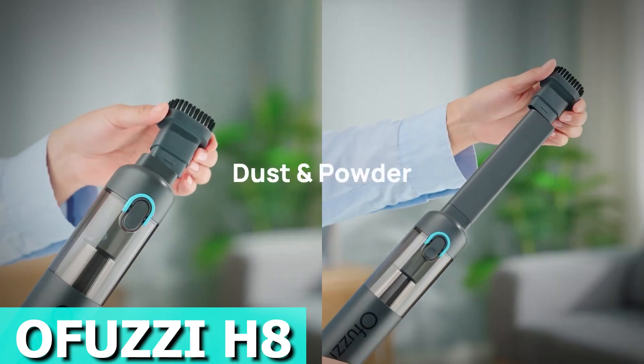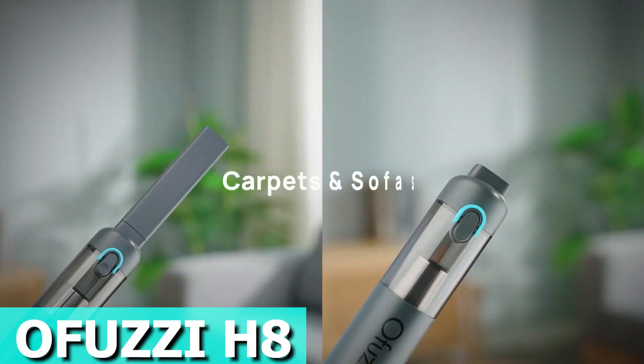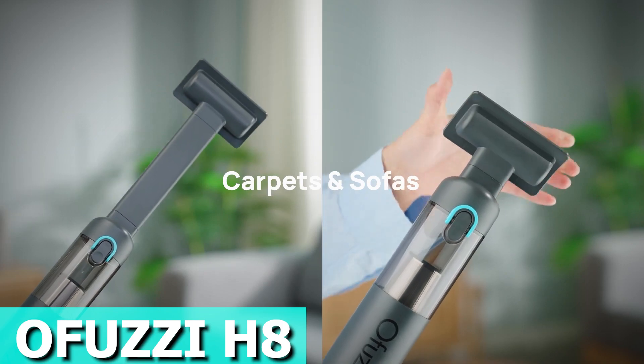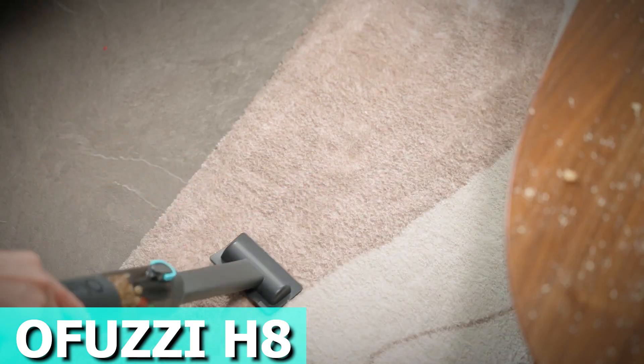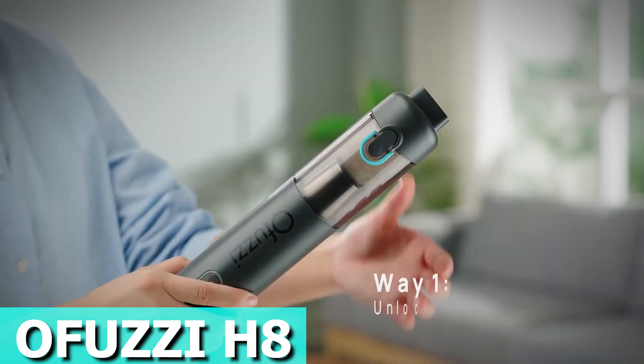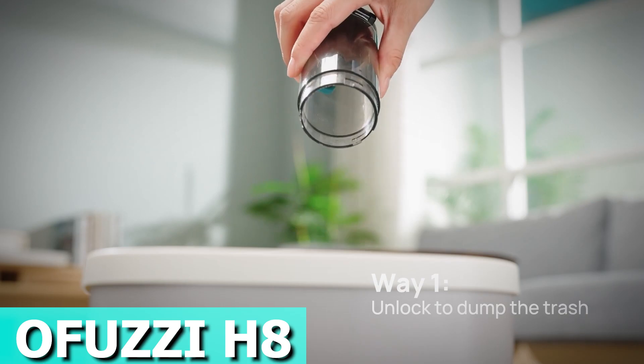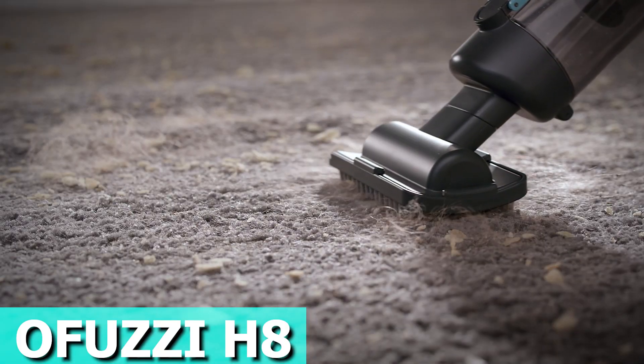With two power levels and up to 30 minutes of cordless use, it's suited for various cleaning tasks. Make sure to give it a full charge before the first use. Switch between four accessories to make cleaning a breeze — there's a crevice nozzle for tight spots, a brush for surfaces like sofas, and more. The dual-layer filtration system with stainless steel and washable filters clears out 99% of particles.